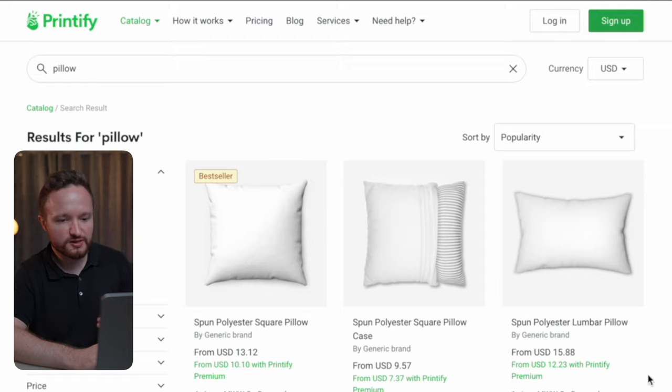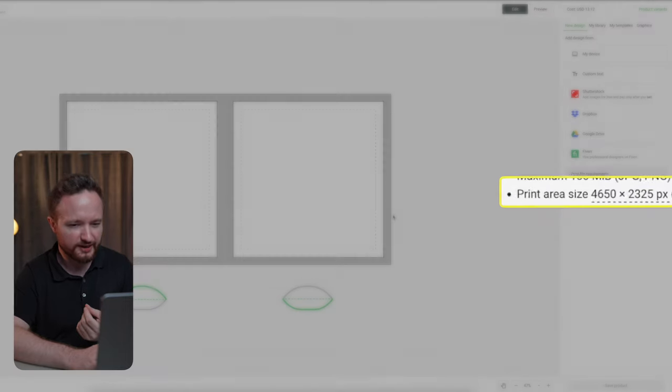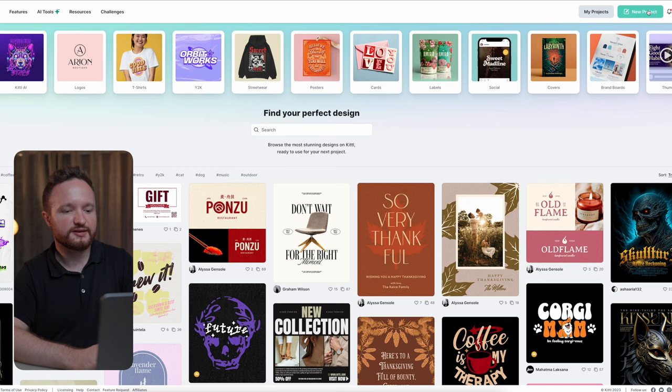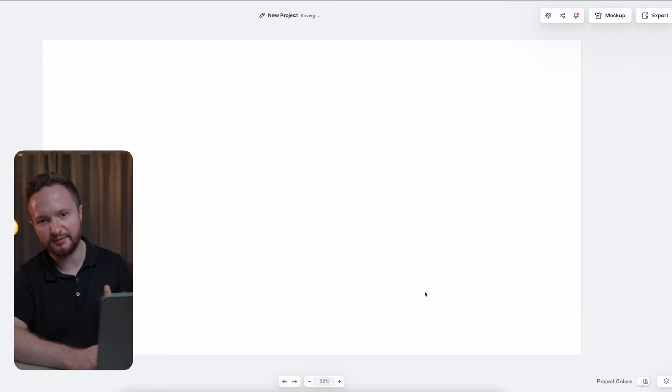If we want to sell them as pillows, we go to Printify's website, choose a pillow as our product of choice, and go to Start Designing. In the right corner, we'll make note of the print area size. Then head to Kittl.com, start a new project, and input our width, height, and DPI — dots per inch — referring to the number of ink droplets a printer will produce per inch while printing the image.